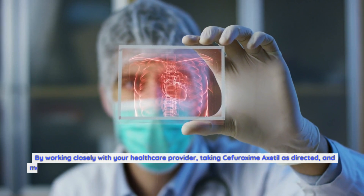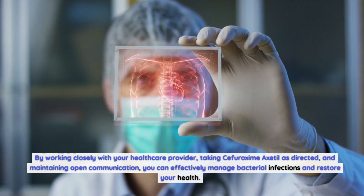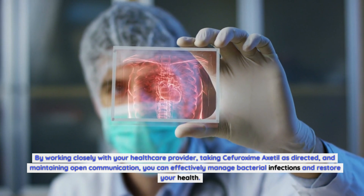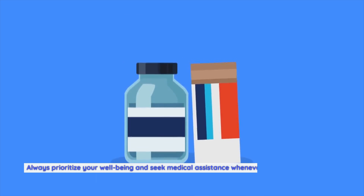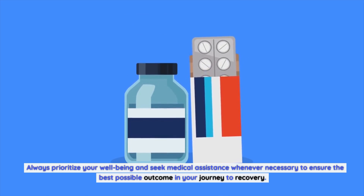By working closely with your healthcare provider, taking Sifurozeme Axadol as directed, and maintaining open communication, you can effectively manage bacterial infections and restore your health. Always prioritize your well-being and seek medical assistance whenever necessary to ensure the best possible outcome in your journey to recovery. Thanks for watching.